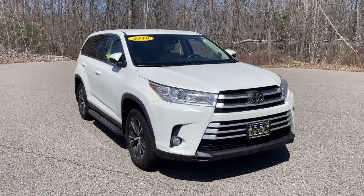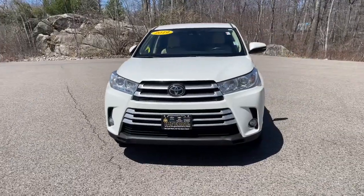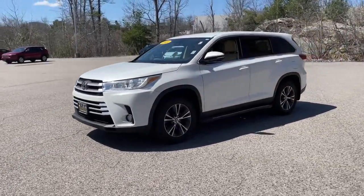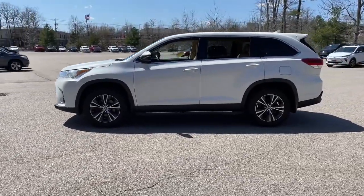Enjoy the view of this 2019 Toyota Highlander. With less than 100,000 miles on the odometer, this vehicle stands out from the rest. From daily drives to epic road trips, this Highlander has you covered.